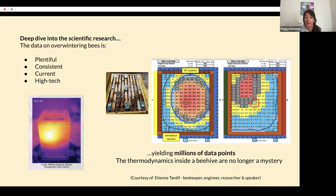This is one of his slides. The thermodynamics inside of a beehive are no longer a mystery. The science informs us as to what is the optimal way to overwinter our honeybees. And before I share what that optimal approach is, I want to go over some of the thermodynamics behind that overwintering approach.